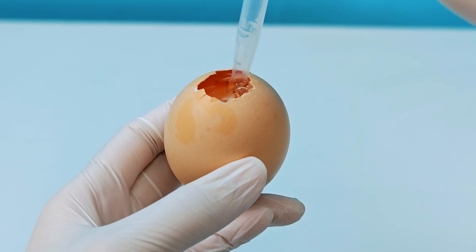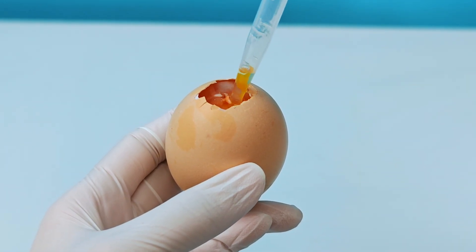Raw egg white is almost transparent — just water and liquid proteins, mainly albumin.